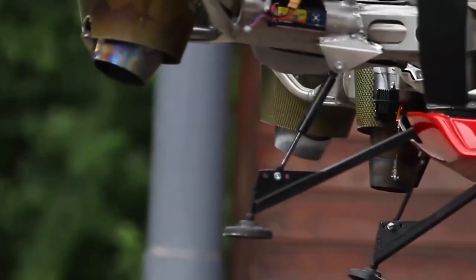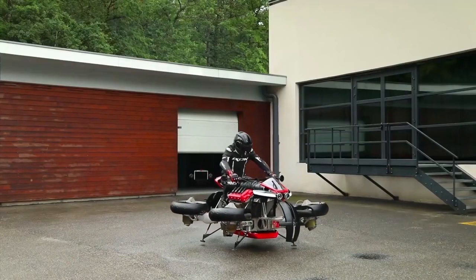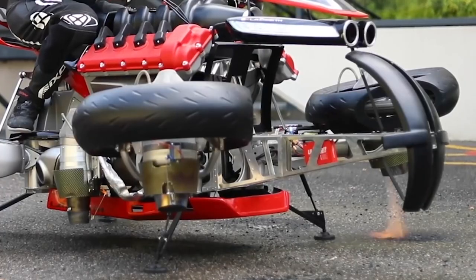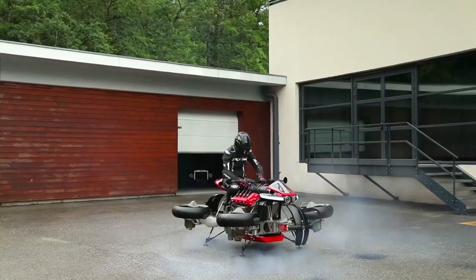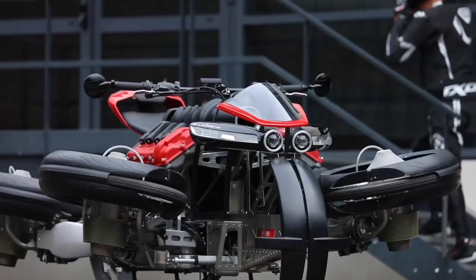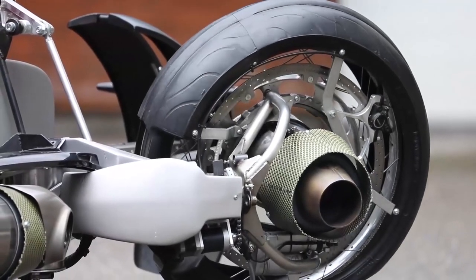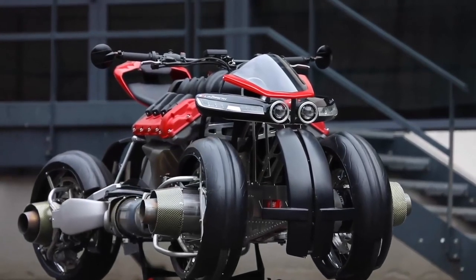All the wheels also have parachutes that open quickly in case of problems during flight. This bike can be controlled with a joystick or handlebar while flying in the air. The maximum load supported is one ton, and from what the manufacturers say, this machine is simple enough to be operated by just about anyone.